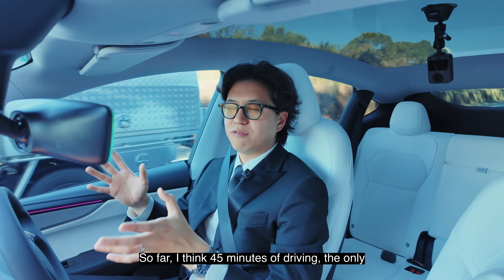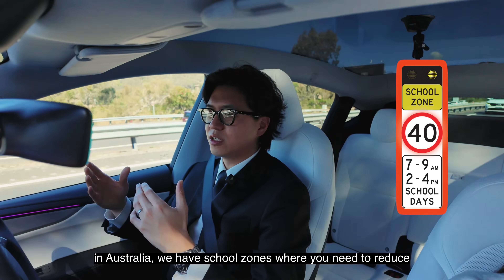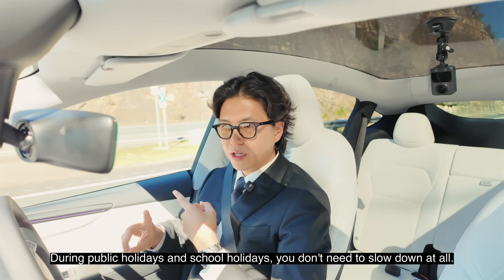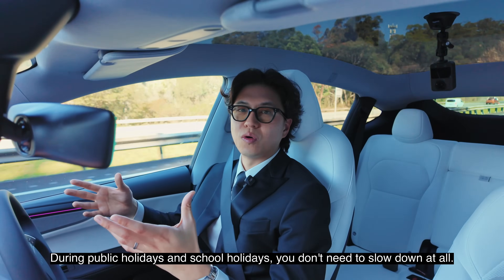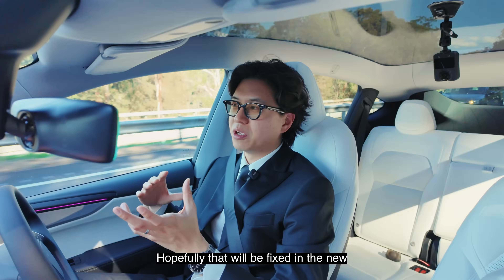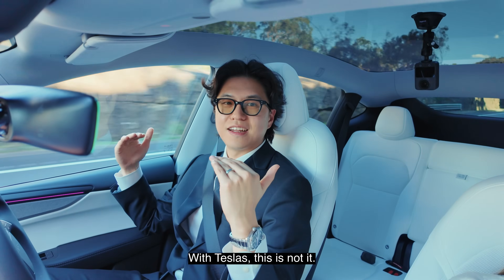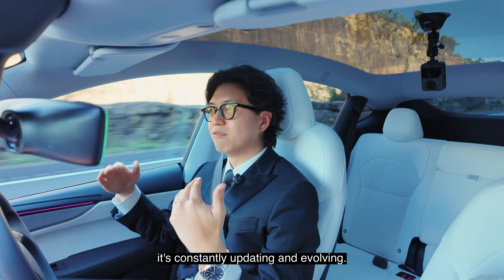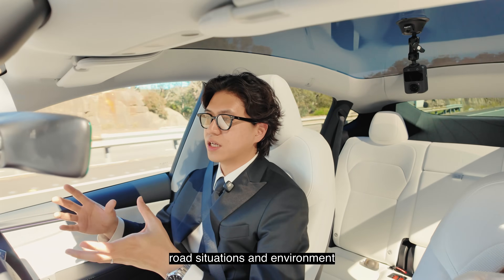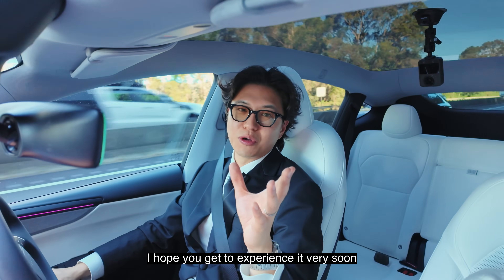It's doing very, very well. So far, about 45 minutes of driving. The only thing I had to intervene on was the school zone. Here in Australia, school zones require you to reduce your speed to 40 kilometers per hour, but only at specific times of day and on weekdays — during public holidays and school holidays you don't need to slow down at all. But as soon as the car recognizes the 40 km/h sign and the school zone, it just slows down immediately. Hopefully that will be fixed in new updates. But that's the beauty of it with Teslas — it's constantly updating and evolving. With more Teslas on Australian roads collecting data about how we drive and our road situations and environment, it's just going to continuously get better and better. Really looking forward to it, and I'm loving the full self-driving experience so far. I hope you get to experience it very soon.